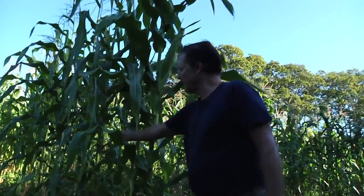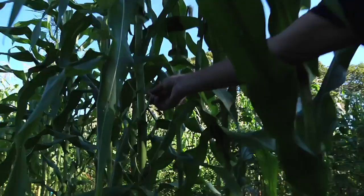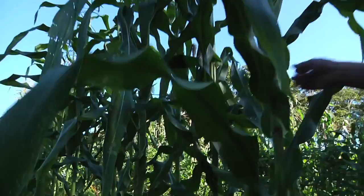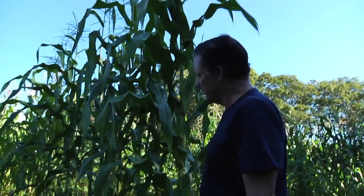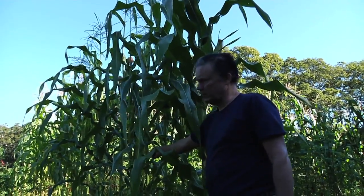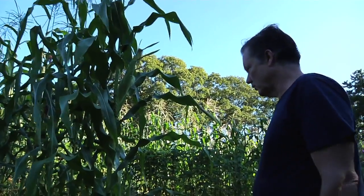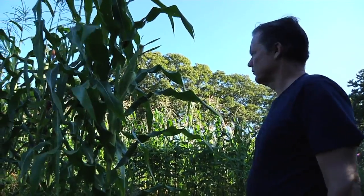Here we have some beans climbing up the plant in the classic fashion. Now this is vulnerable to windstorms, being such a tall plant — especially if you happen to get it loaded up with beans, then it gets a lot heavier. And if you do get a windstorm like a hurricane, it's all going to go down. So that is a potential concern, but I usually get a good crop every year.